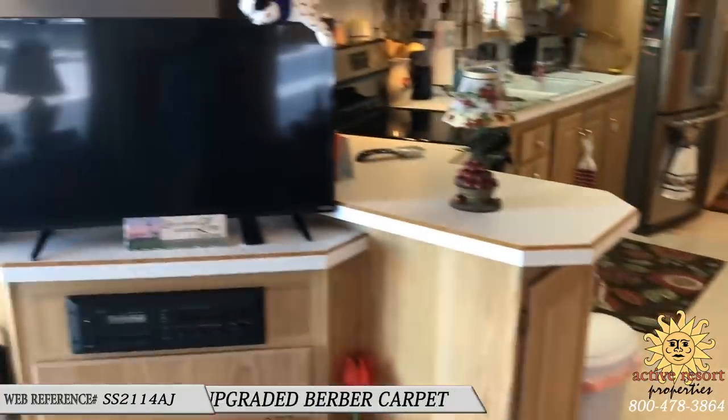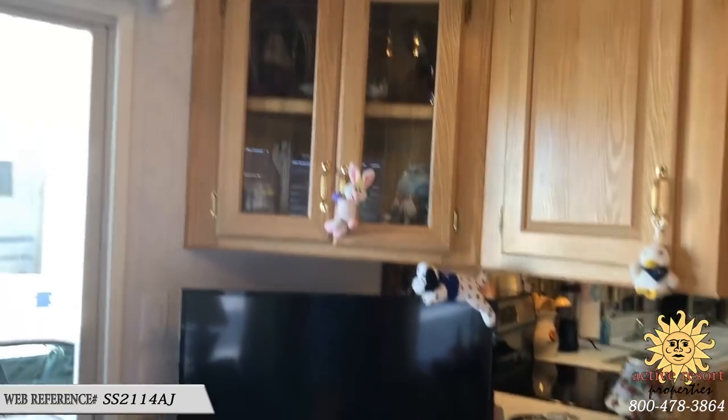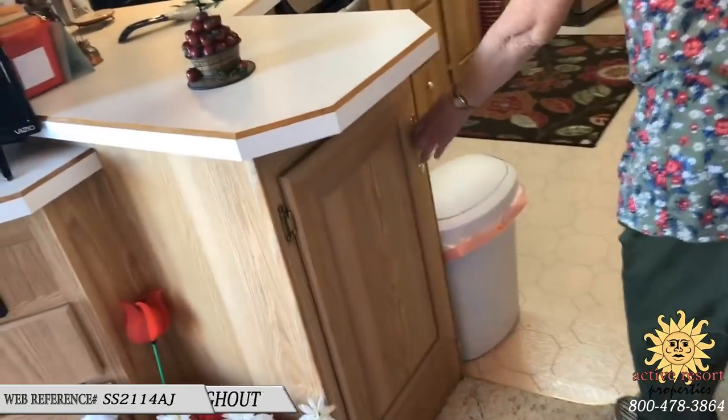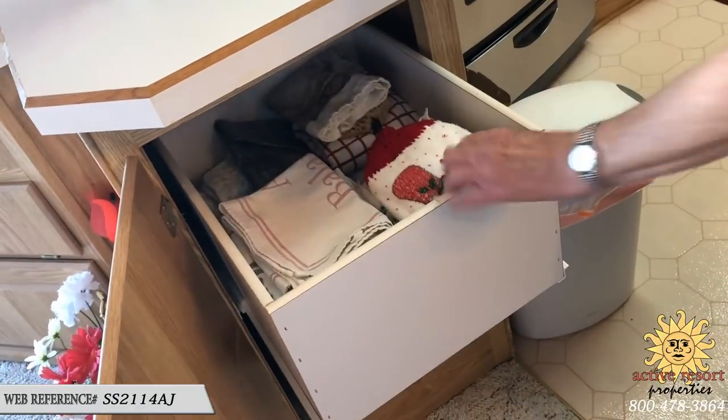And then you're going to be leaving that flat screen TV. And there's quite a bit of storage, isn't there? Oh, a lot of storage. Do those have the pull-out drawers right there? Yes — those are nice.